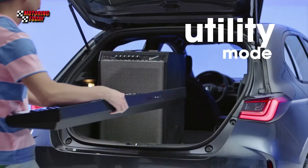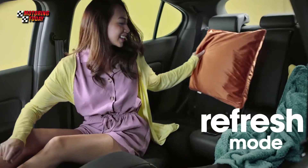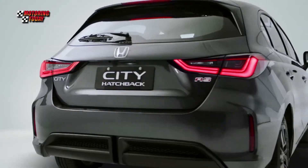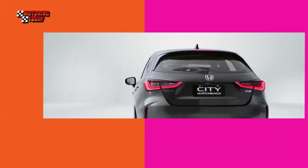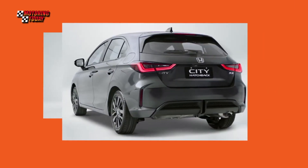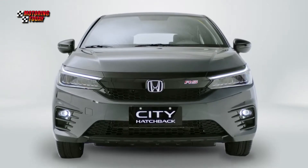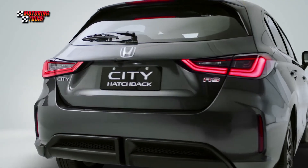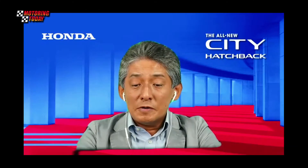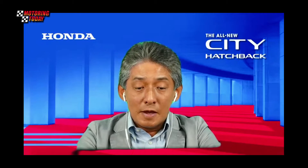The all-new City Hatchback is Honda's newest offering in the B-segment category. With its sporty hatchback body styling, advanced technology features, and ultra-versatility, we believe that the City Hatch will be a worthy alternative to the iconic Honda Jazz, but moreover, it will be a model that will make its own mark in the automobile landscape.